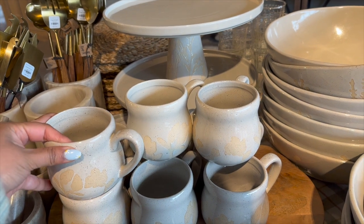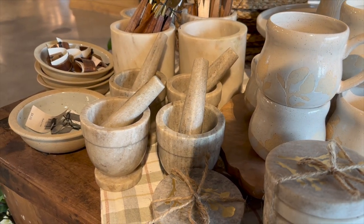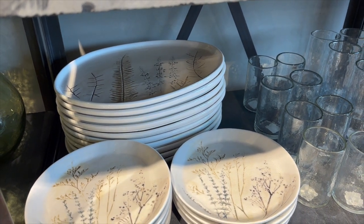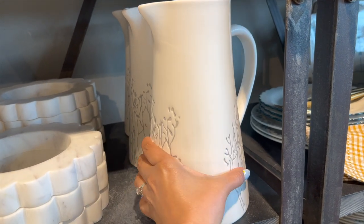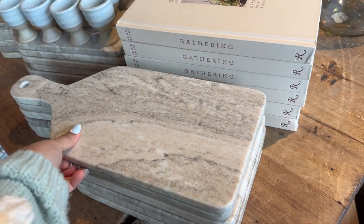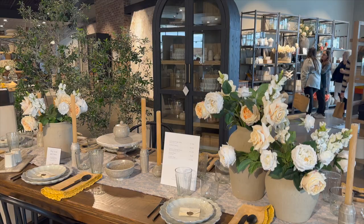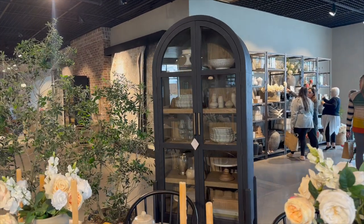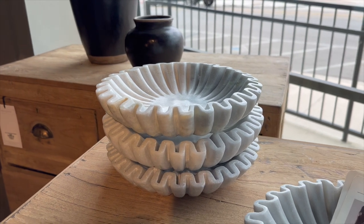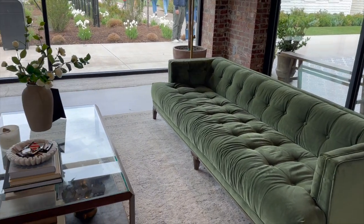I spotted these plates with a flower pattern — I actually just found some very similar ones at HomeGoods that I'm going to use for a spring tablescape. I loved these marble cheese boards; I thought they were beautiful, a really good size, and marble is just really nice to incorporate into kitchen decor. They had full room setups too, so I loved seeing this black cabinet paired with a wood table. And there were very beautiful decorative bowls, though very expensive.